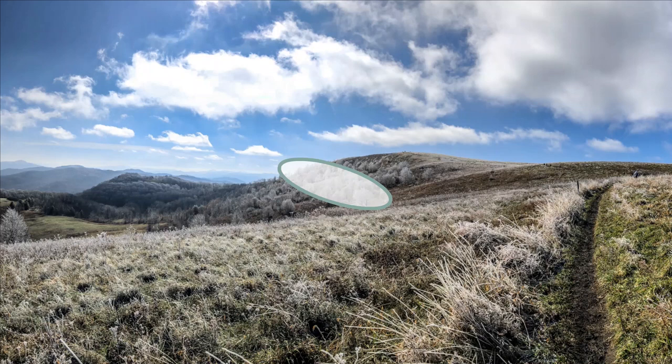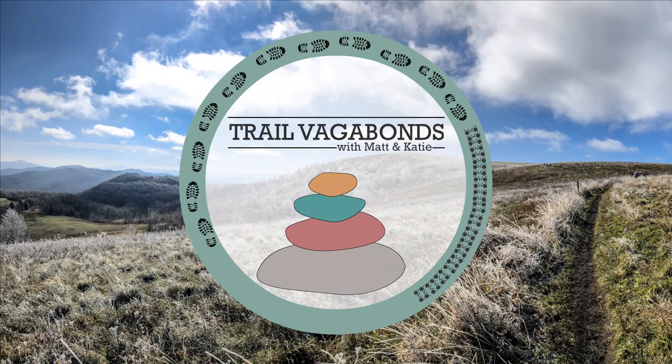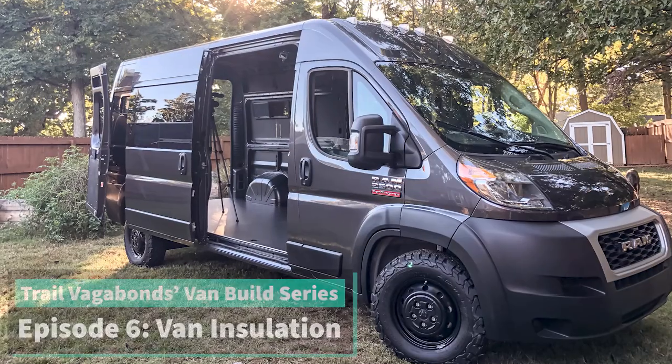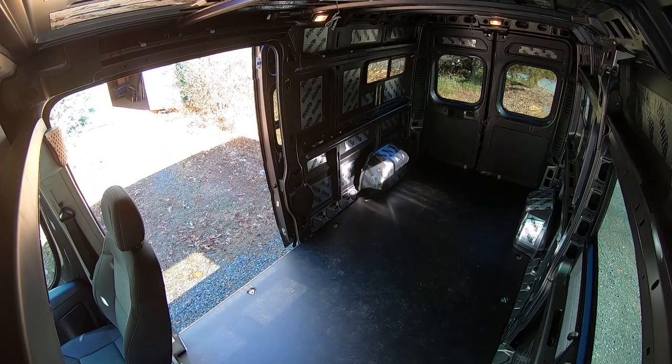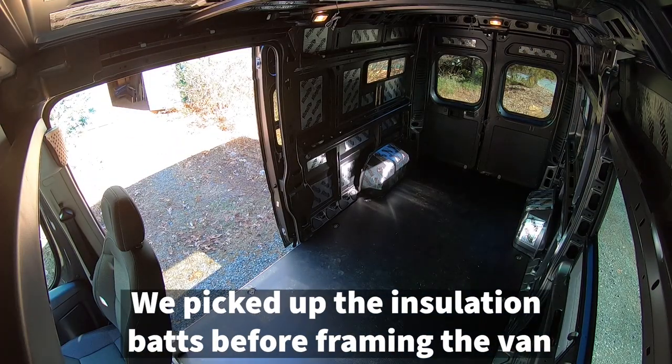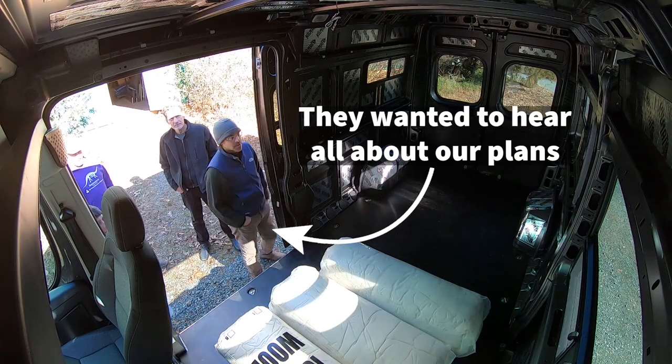Hey guys! We're going to pick up our insulation today! It's actually going to be our van's longest trip, and we'll put more miles on today than our van has on it. Check with Havelock Wool to see if there's a distributor located in your neighborhood — we had one 40 minutes down the road, so we didn't have to pay freight charges to ship three bags of wool across the country. I'll leave the website in the description below.